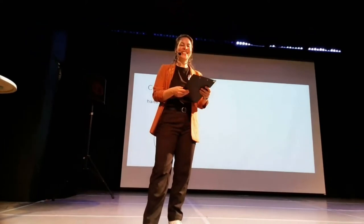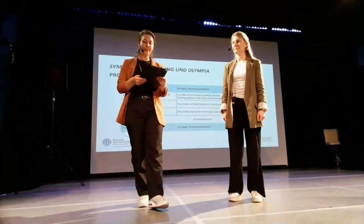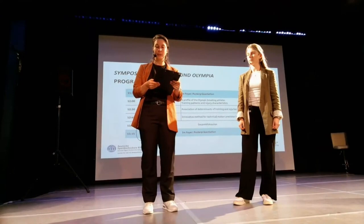The next lecture will be from Lai Geisel, here at the German Sport University. She's working at the Institute for Exercise, Training and Sports. She's currently doing her PhD here. She has a bachelor degree in applied kinesiology and a master degree in psychology and sport and exercise. In her free time, she's dancing hip-hop.